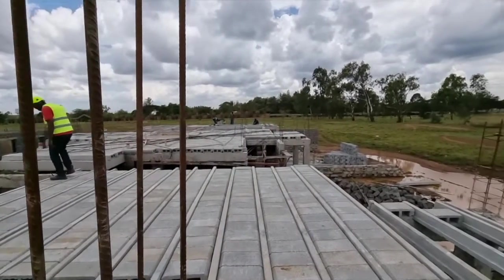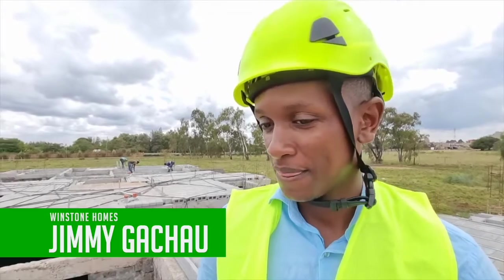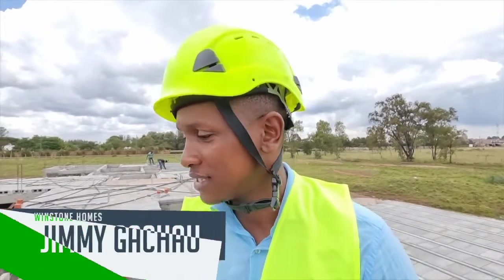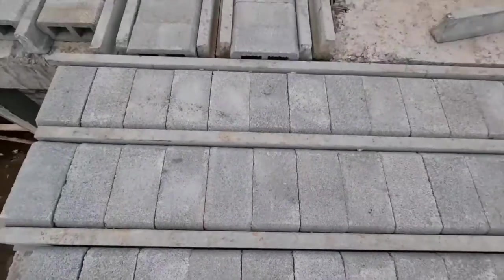If you take a look at eco-beam and block, you can see how good they look. The advantage is that they take only one day to install, compared to the traditional method which takes 21 days to cure.